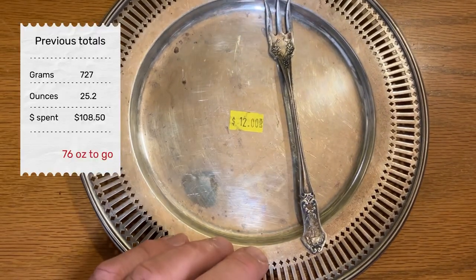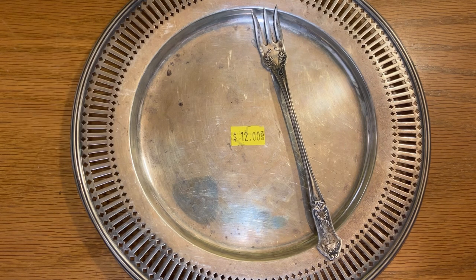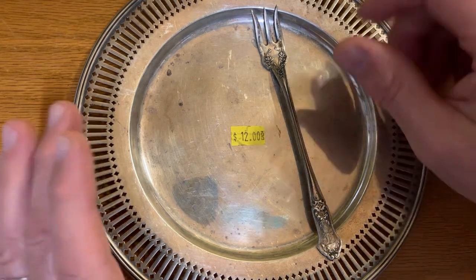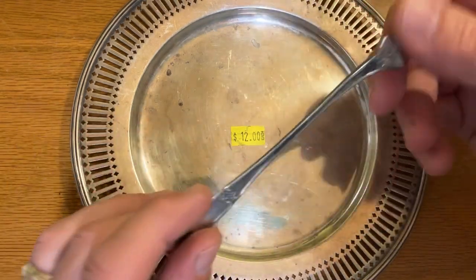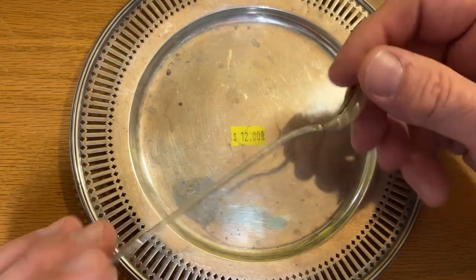We had another nice score at our local thrift store. I walked in and there was a little cabinet where they put the nicer stuff. There was a gentleman already pawing through the bin of silverware, pulling out a bunch — I missed maybe 15 pieces or so of sterling silverware. Going through the same bin, he missed this one, which is marked sterling — it's just a little cocktail fork.